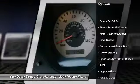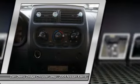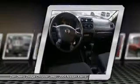Anti-lock braking system, air conditioning, power steering, driver airbag, four-wheel drive, rear defrost, AM-FM stereo radio, bucket seats, passenger airbag, CD player.